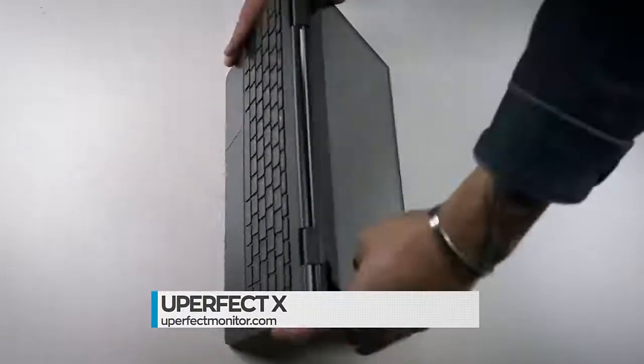Leave the laptop and harness the power of your mobile phone with the U-Perfect X True Portable Monitor. Purchase yours today at UPerfectMonitor.com.